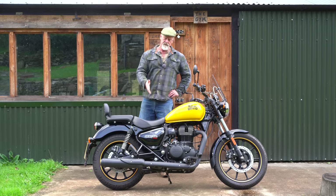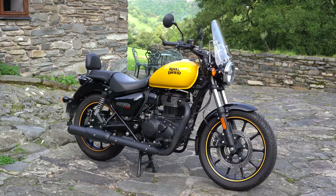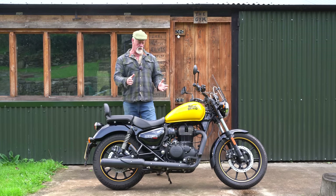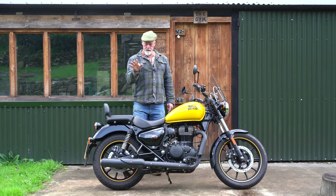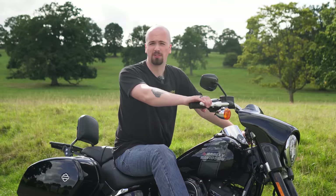The Meteor 350 has arrived. Royal Enfield collected the Super Meteor 650 the other day and swapped it with this Meteor 350 in Supernova Yellow. Somebody at Royal Enfield is very much into space, or maybe they're a bit spaced out — one of the two, I'm not sure.